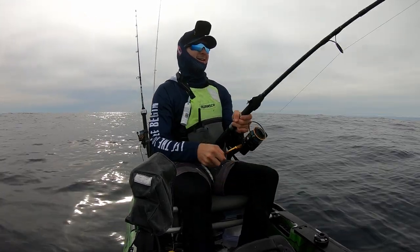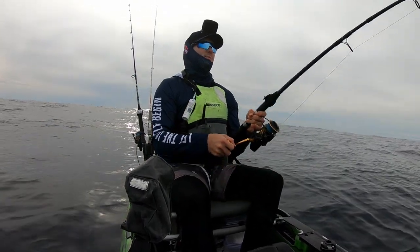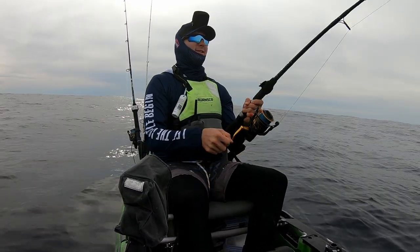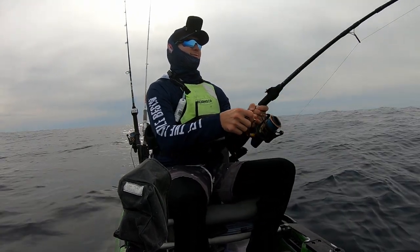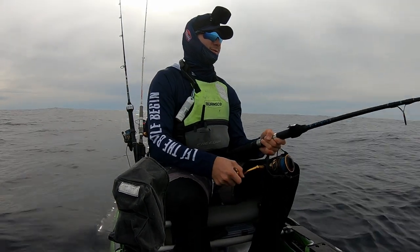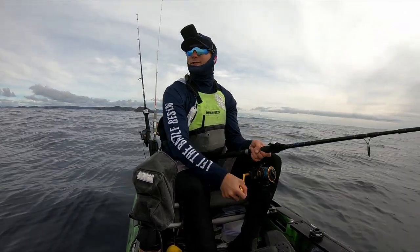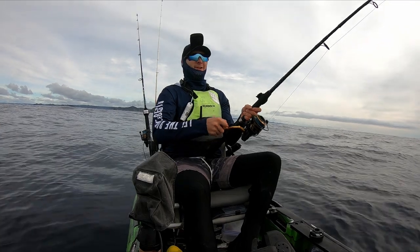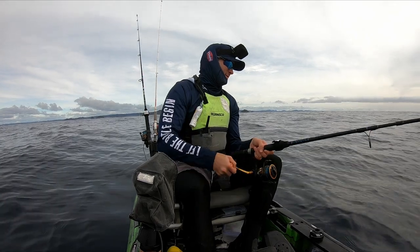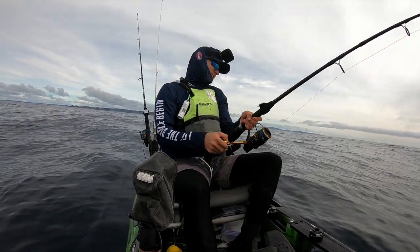We're hooked up again. Whatever's on here now feels pretty heavy but not putting up any fight at all, so probably gonna be a shark to be honest. But hey, you never know - there's definitely a bit of weight behind it. It's been super slow today. All I've got is a few hookups that have dropped off on the way up, which are probably little snapper or reef species. Hopefully whatever's on here is a good fish.